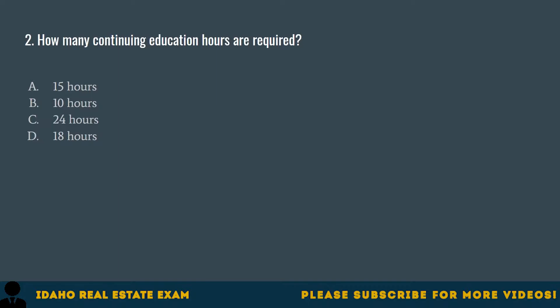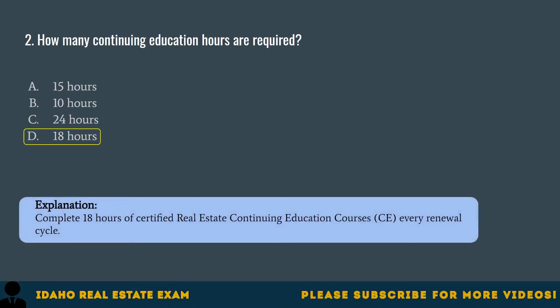Question 2. How many continuing education hours are required? A. 15 hours. B. 10 hours. C. 24 hours. D. 18 hours. The correct answer is D, 18 hours. Complete 18 hours of certified real estate continuing education courses, CE, every renewal cycle.